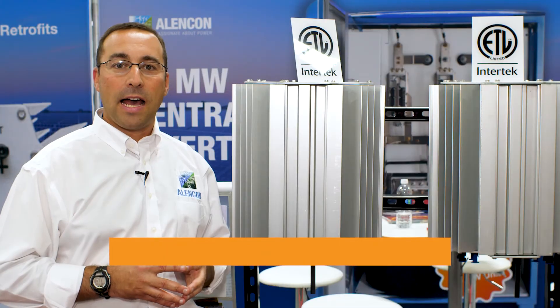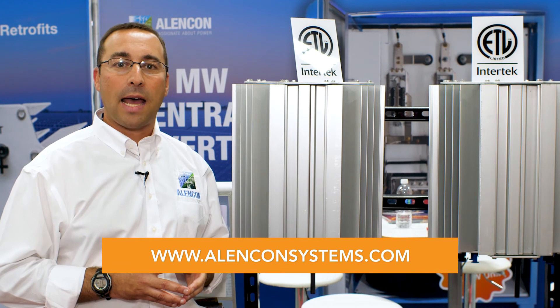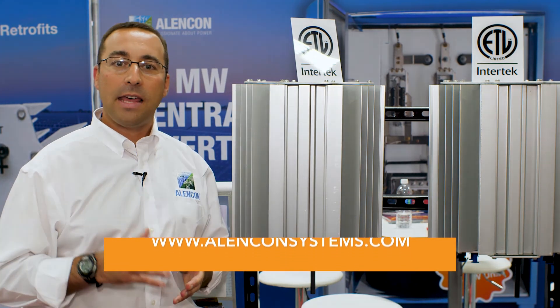For more information about Alencon, you can visit www.alenconsystems.com. Thank you very much.